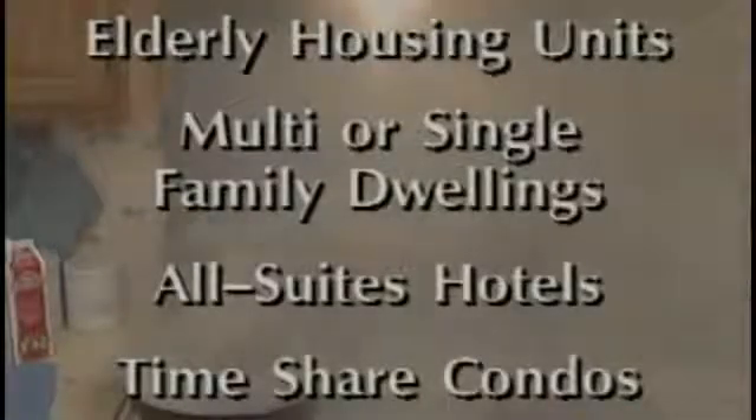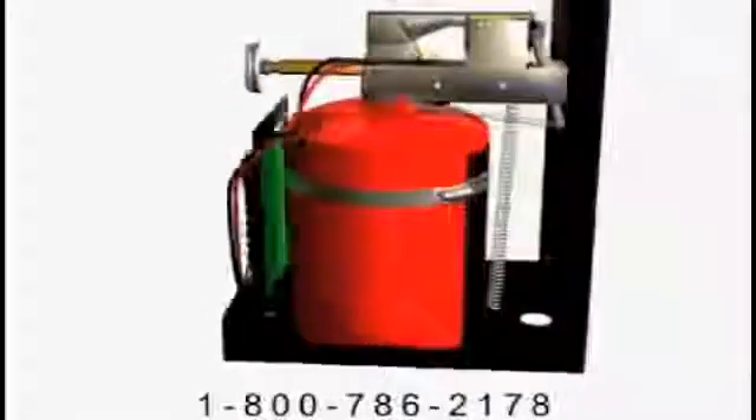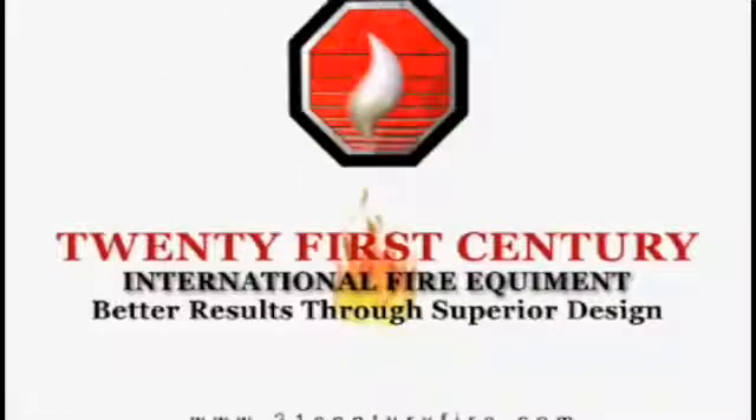This picture is certainly worth a thousand words, especially to those in most need of the Guardian 3 — such as elderly housing units, multi or single family dwellings, and properties such as all-suite hotels and timeshare condos. The Guardian 3 truly gives us a way to protect our families from the devastation and destruction of home cooking fires. Really, what 21st Century is all about is safety and peace of mind — commodities there's too little of today. Call us at 1-800-786-2178 and let one of our sales professionals assist you in contacting your local Guardian representative. 21st Century — the recognized leader in residential range-top fire protection.